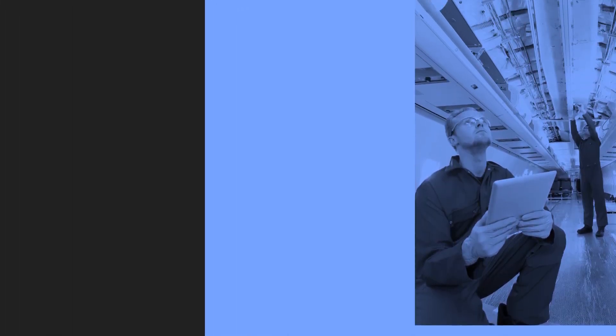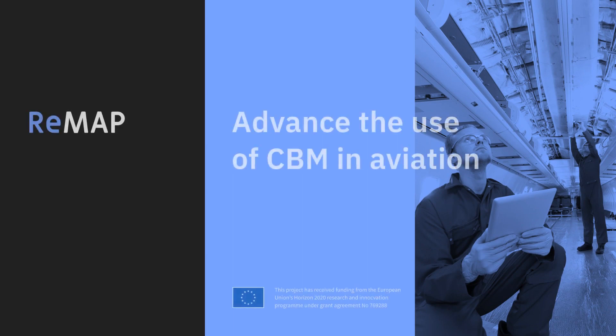Welcome to REMAP, a European project aimed at advancing the use of condition-based maintenance in aviation.